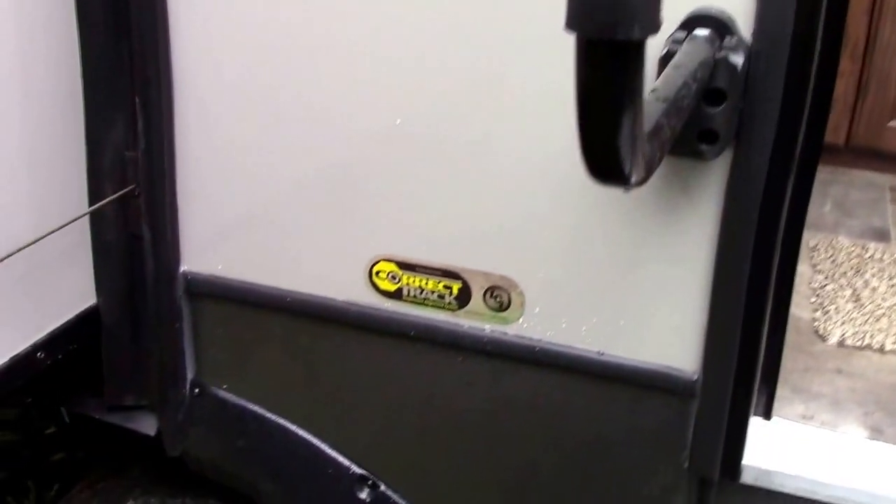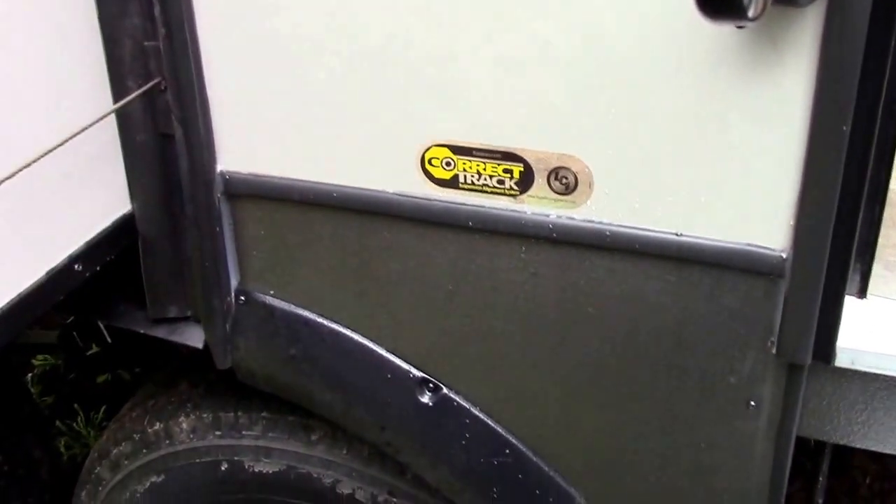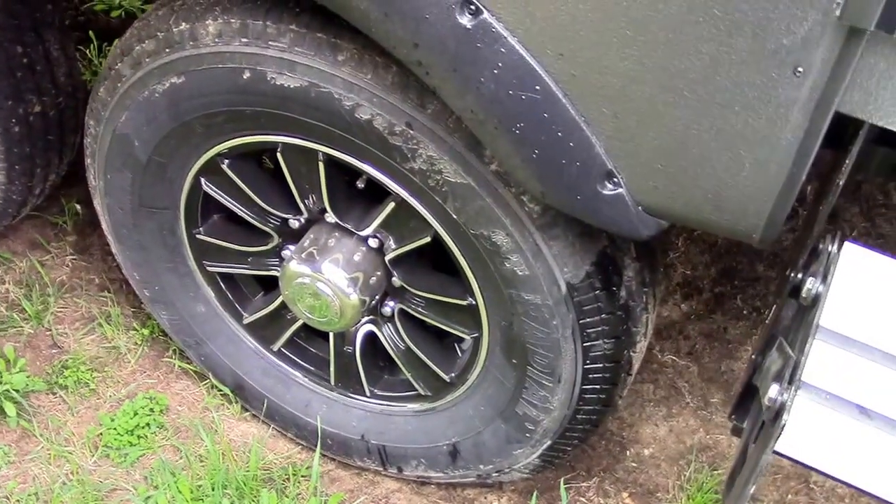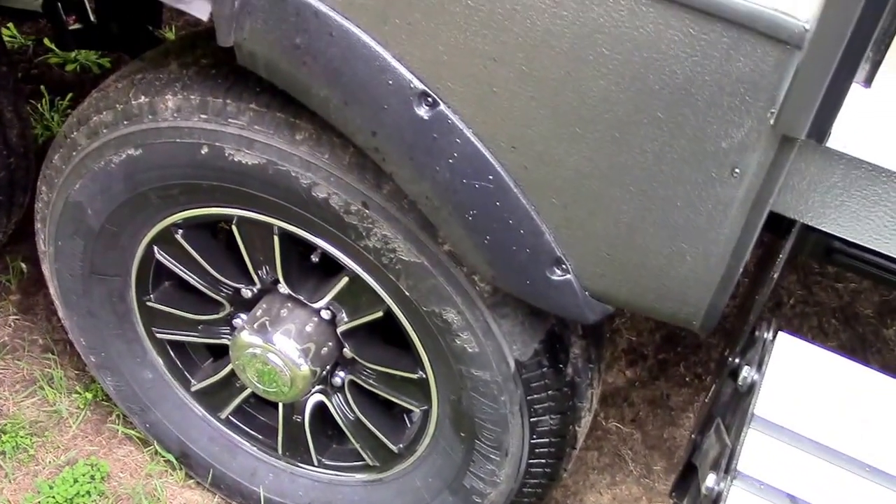On board we have Lippert's CorrectTrack suspension alignment system, really cool aluminum wheels with black accents. This unit weighs eleven thousand eighty pounds empty weight.